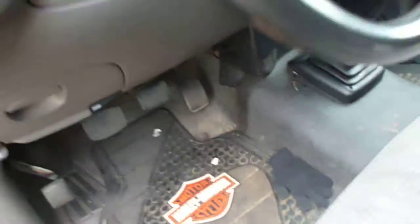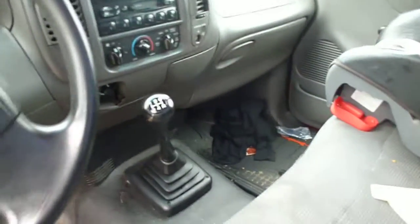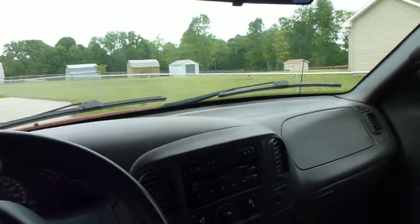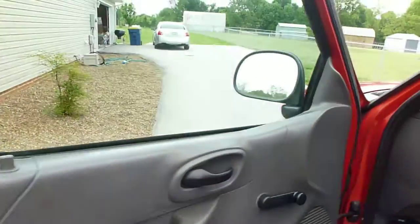It's got a new clutch in it, newer tires. Put about $50 worth of wiper blades on there. Manual windows and locks.